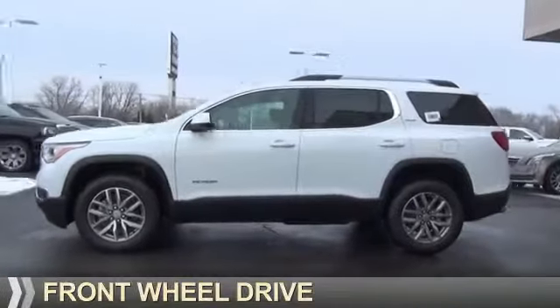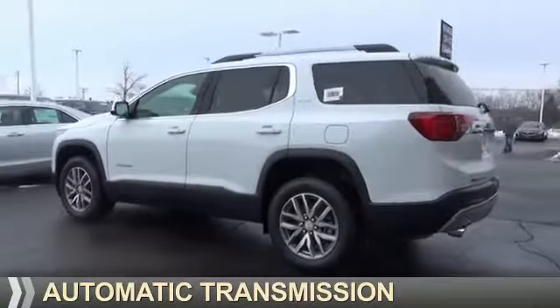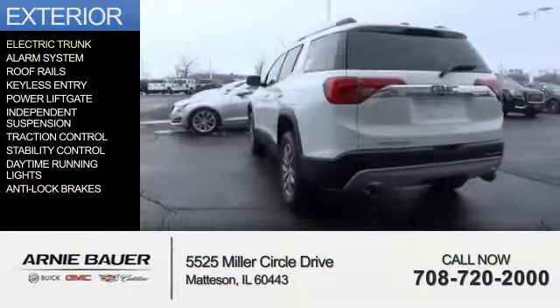It's powered by front wheel drive, a 3.6 liter 6 cylinder engine, and an automatic transmission. The features include electric trunk,